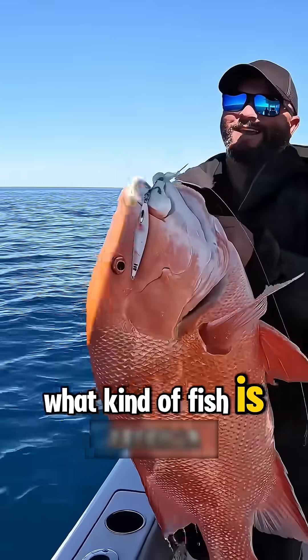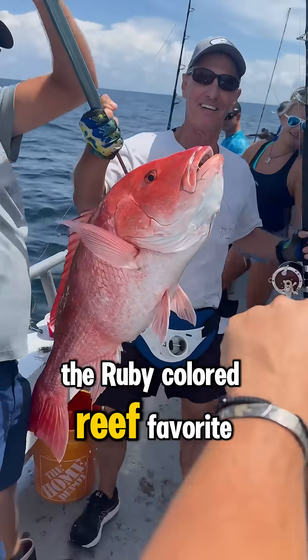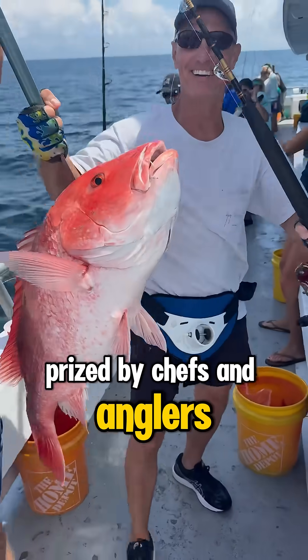What kind of fish is this? This is a red snapper, the ruby-colored reef favorite prized by chefs and anglers alike.